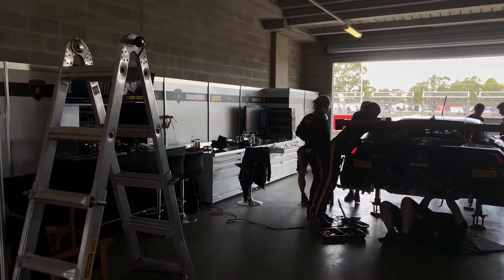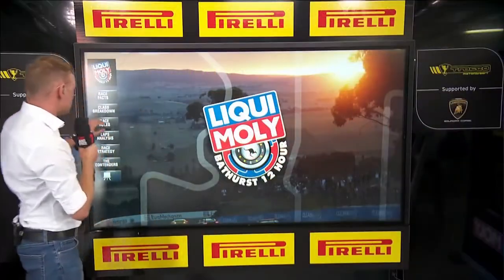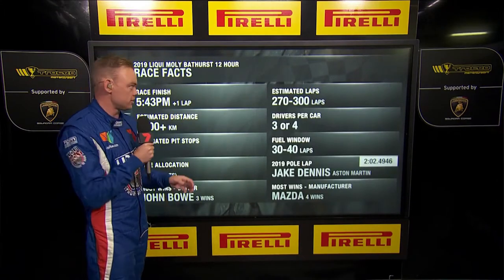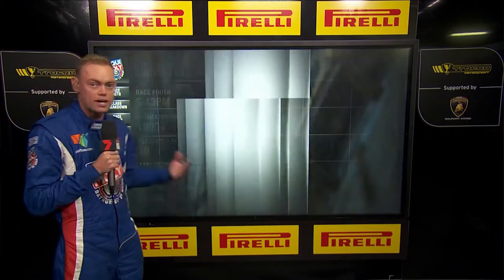Welcome to the Pirelli pit bunker — we have a touch screen and there's lots to talk about here. Let's check out some race facts: we're due for a checkered flag at around a quarter to six local time, which means 270 to 300 laps.